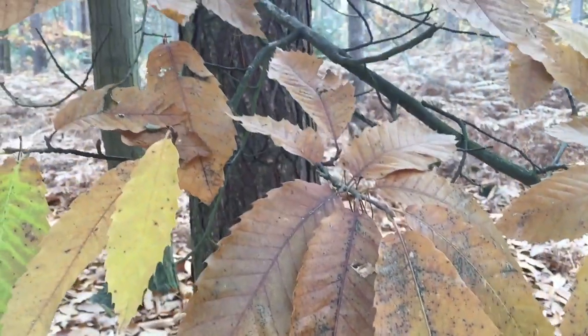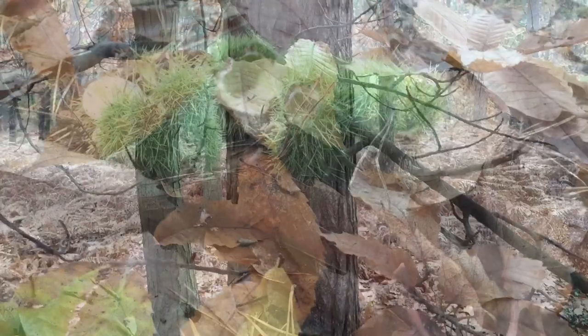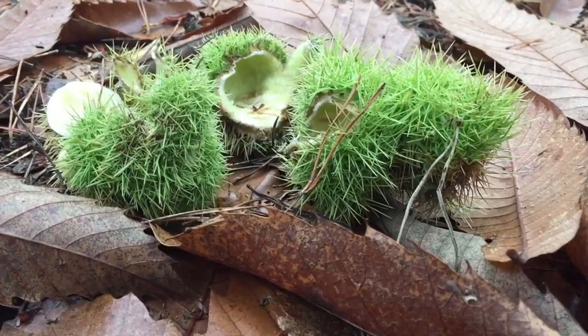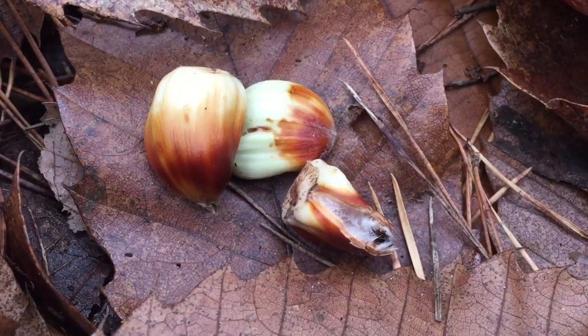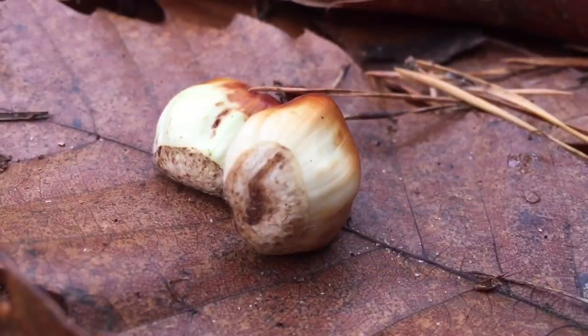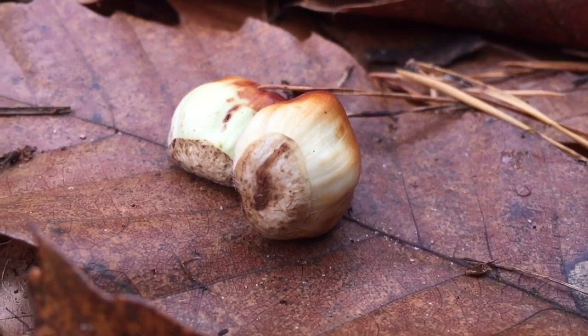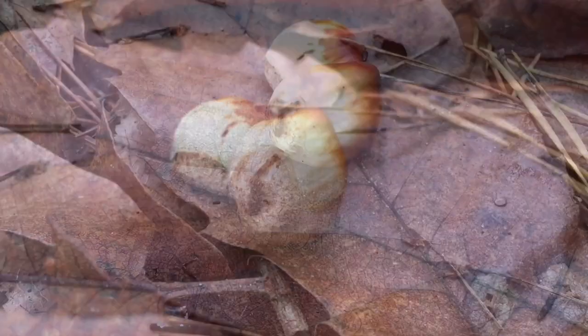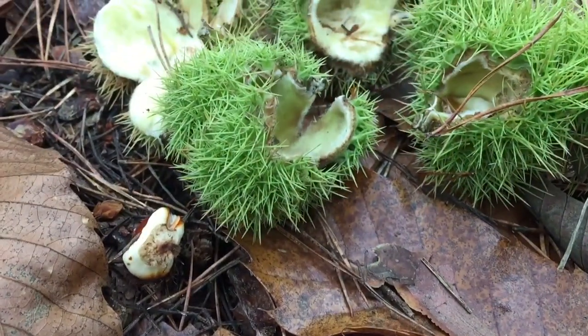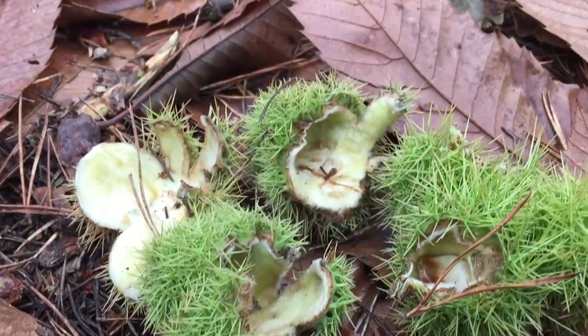The sweet chestnut tree responds well to coppicing, which is still practiced in Britain today, and produces a good crop of tannin-rich wood every 12 to 30 years depending on intended use and local growth rate. The tannin renders the young growing wood durable and resistant to outdoor use, making it suitable for posts, fencing, or stakes.